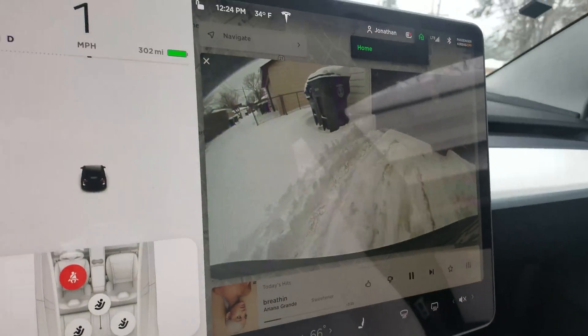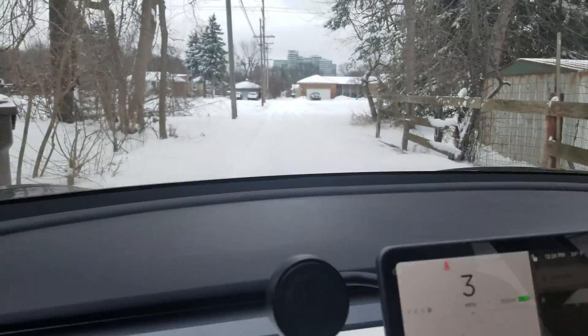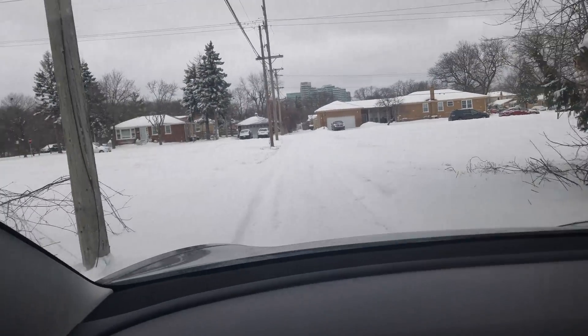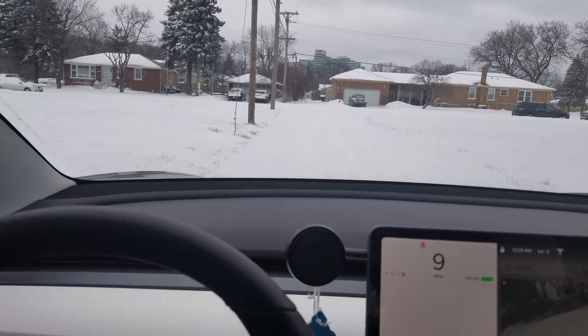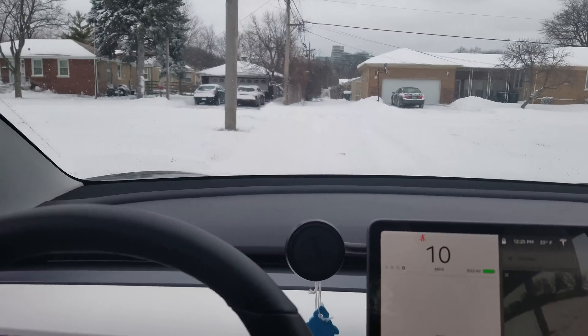That's the trail that's leaving. And we are out. We are out. Oh my god. The traction on this car — it just feels like I'm driving on pavement right now. No sliding at all. Holy cow.